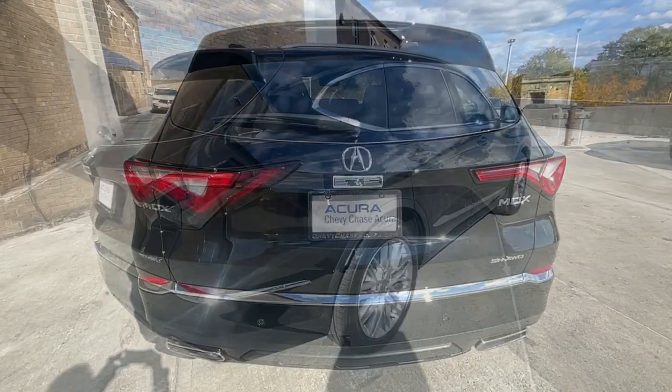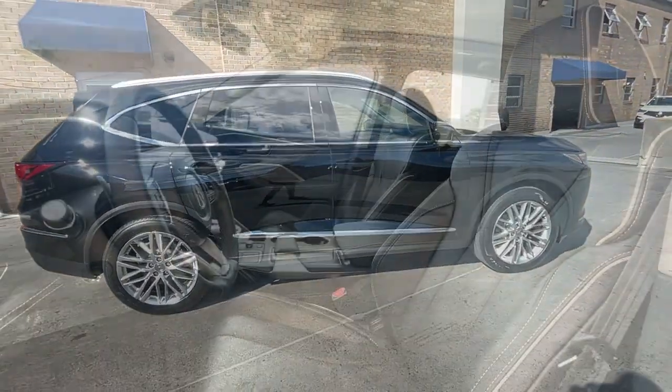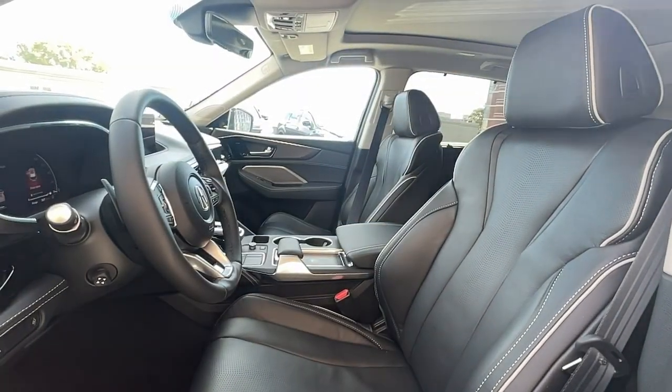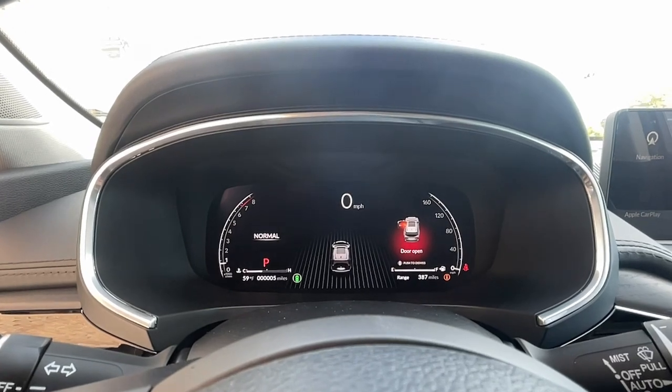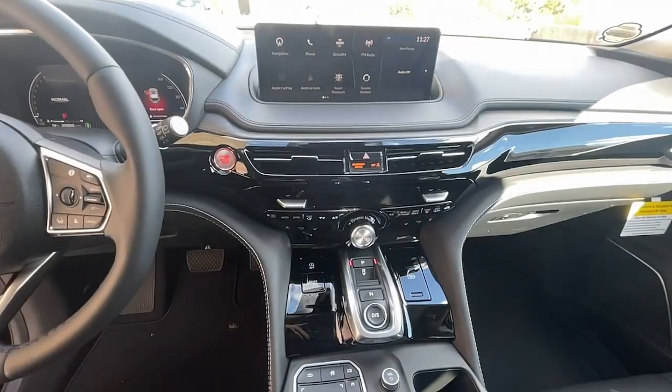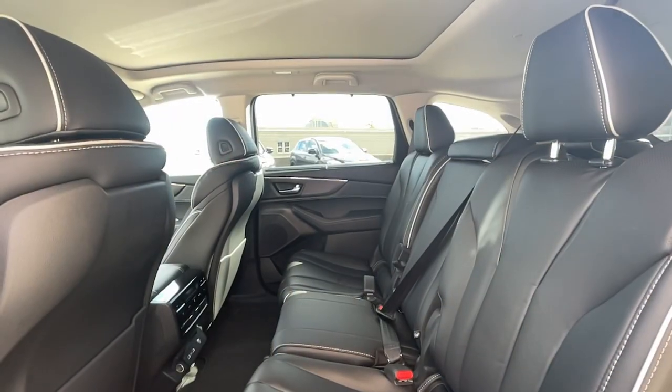Panoramic roof, navigation system, third row seat, sun/moonroof, keyless entry, lane keeping assist, satellite radio, iPod, MP3 input, power liftgate, woodgrain interior trim. Don't miss the chance to experience the luxury and performance of the MDX.